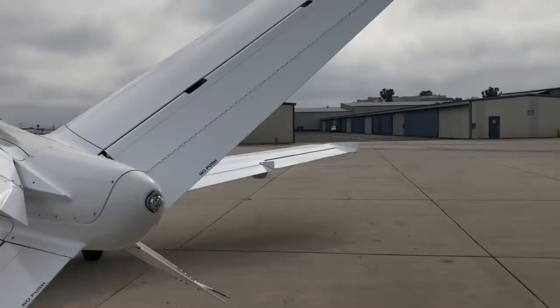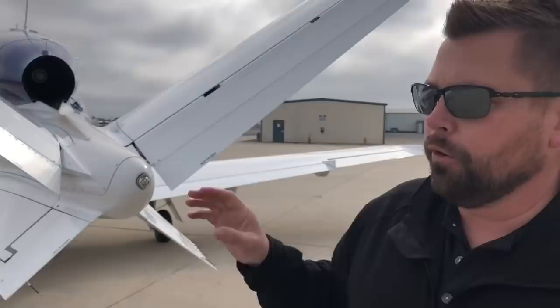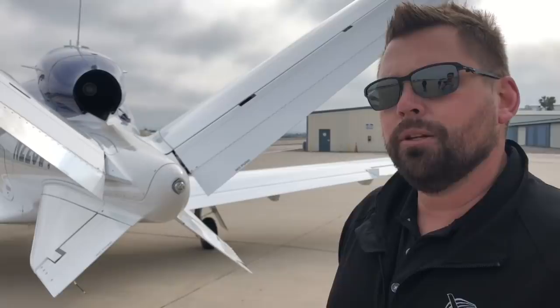This is a Williams FJ33 engine with FADEC — full authority digital engine control. When you start up the airplane, it automatically handles introducing fuel and turning on boost pumps — everything you'd normally have to manage in a jet. The beauty of this is I could take any of our 7,000 piston owners, put them in this airplane, and they just turn a knob and press a button. If it detects an exceedance going over limits, it will actually turn itself off, creating a very simple approach for the pilot.